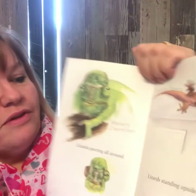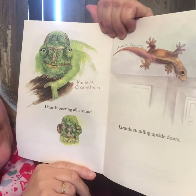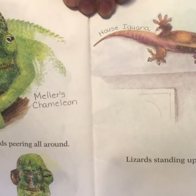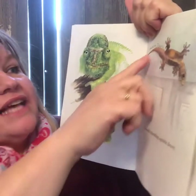Oh, this guy is cool — Mellor's chameleon. Lizards peering all around. Lizards standing upside down. Yes, he is on the ceiling. Isn't that neat? He is a house iguana.